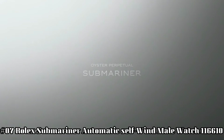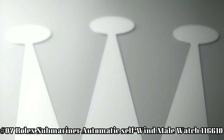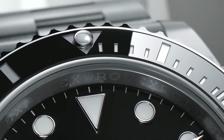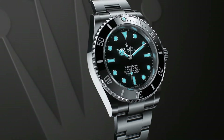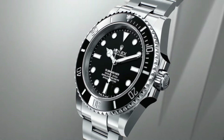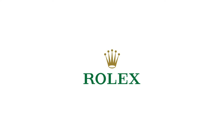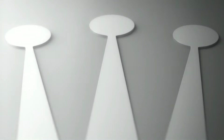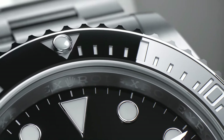Number 7: Rolex Submariner Automatic Self-Wind Men's Watch 116610. Swiss made, black dial, dot hour markers, black Cerachrom ceramic bezel insert engraved with 60-minute graduations. Cyclops lens date feature, instantaneous date with rapid setting, stop seconds feature for precise time setting. Self-winding automatic chronometer movement, COSC chronometer certified, Rolex Caliber 3135, 28,800 vibrations per hour, 31 jewels. Polished with brushed 904L Oystersteel stainless steel case.